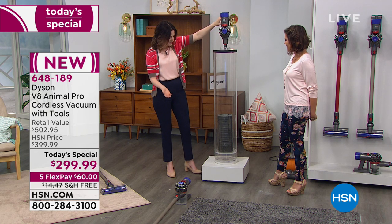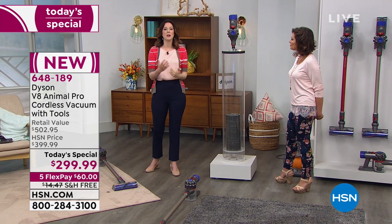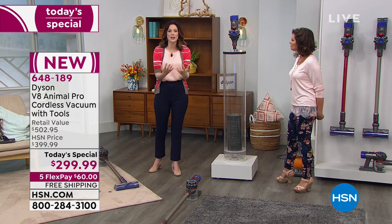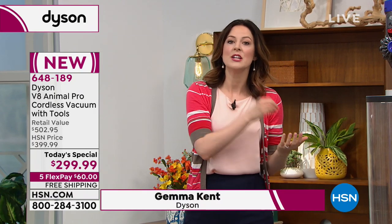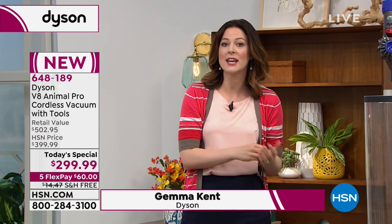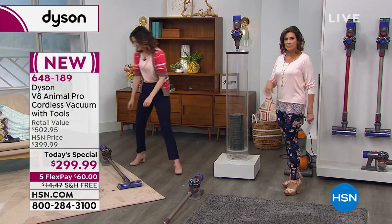That's the thing with Dyson. You've got a team of engineers and developers constantly coming up with new technology, and James Dyson believes that when you're using something every day, it should work properly. So it will. And we give it a two-year warranty.